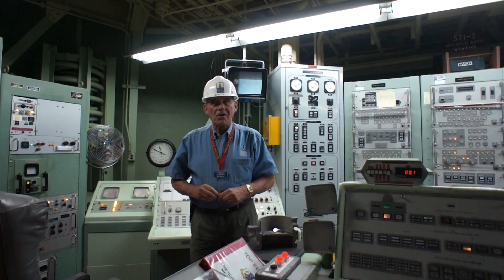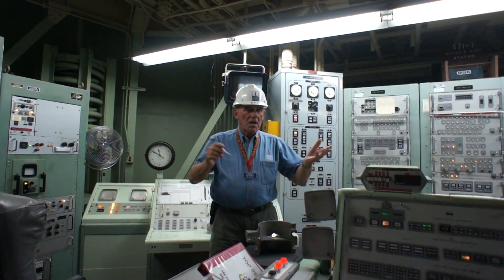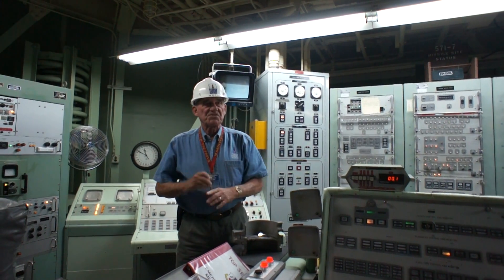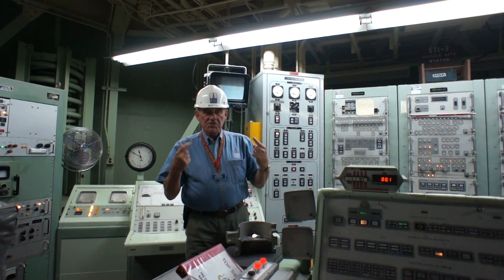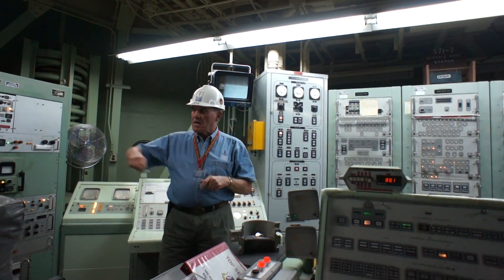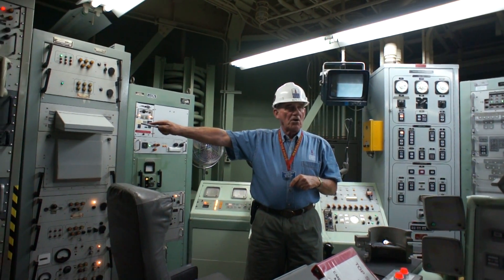Abel, Baker, Charlie, Hotel, Zebra, so forth and so on, until all 35 signatures are in. Then they trade books, and the speaker says, 'I say again,' and we listen to it. If we're absolutely positive we have both heard exactly the same thing, then we have authorization to take our locks off the safe.